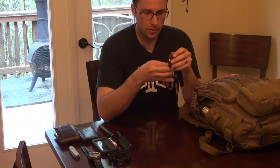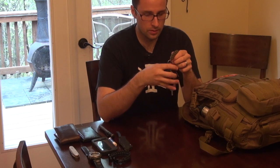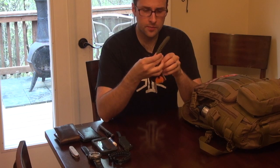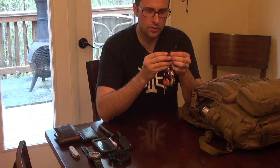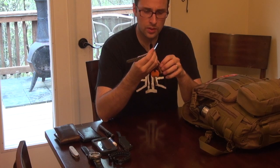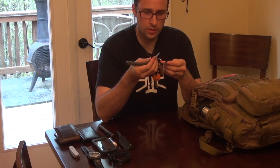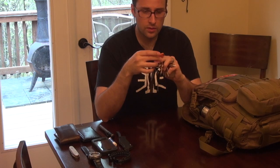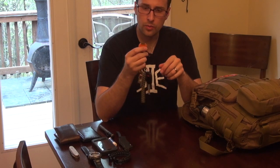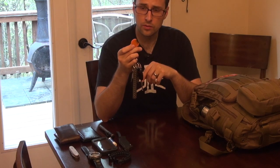Got my keys — a big old bunch of keys, kind of ridiculous. On here I have some extra 550 cord that's been gutted, and a striker and a little ferro rod from the Boy Scouts. I also have one of these little — I think this is the Handy Sharp. I actually use this quite often, great little item.